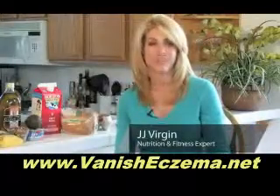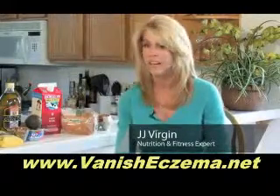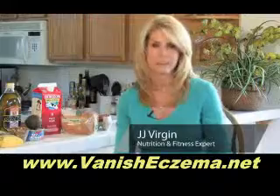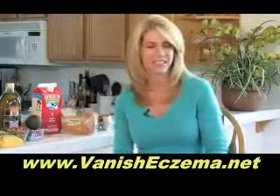Hi, I'm JJ Virgin, nutrition and fitness expert of JJVirgin.com, and today I'm here to talk to you about diet tips to help with eczema. I'm going to tell you about what to take out and what to put in.